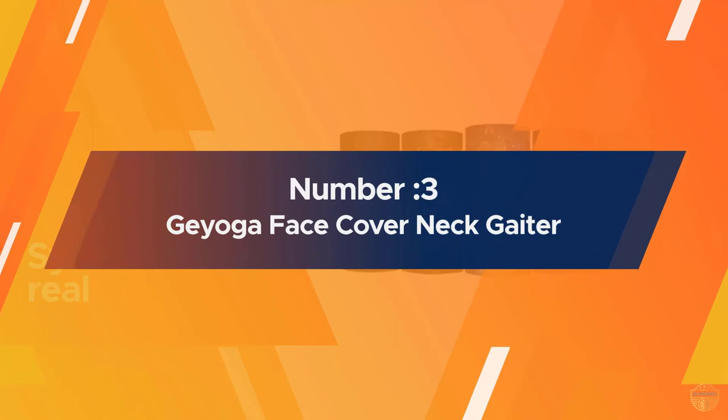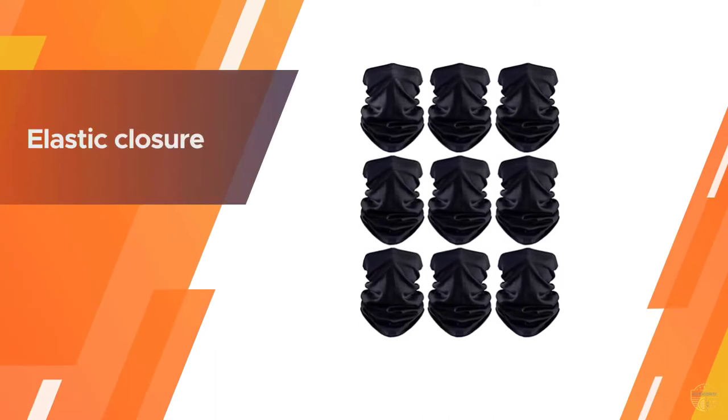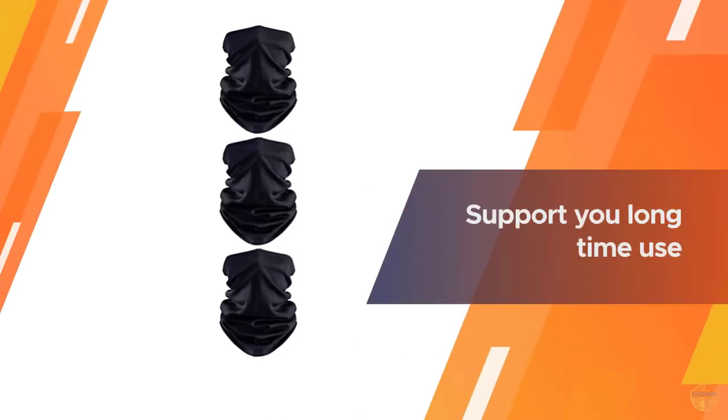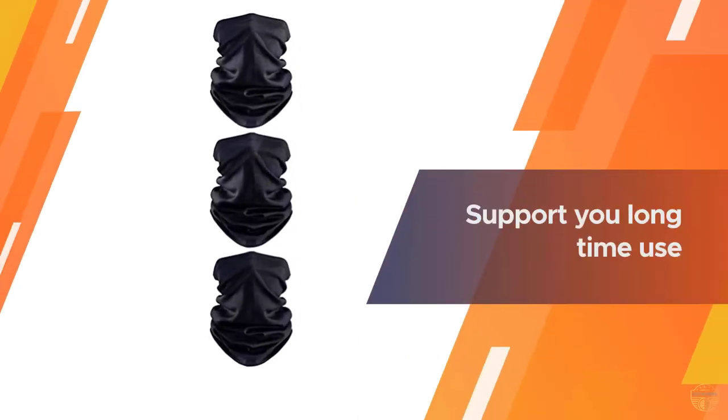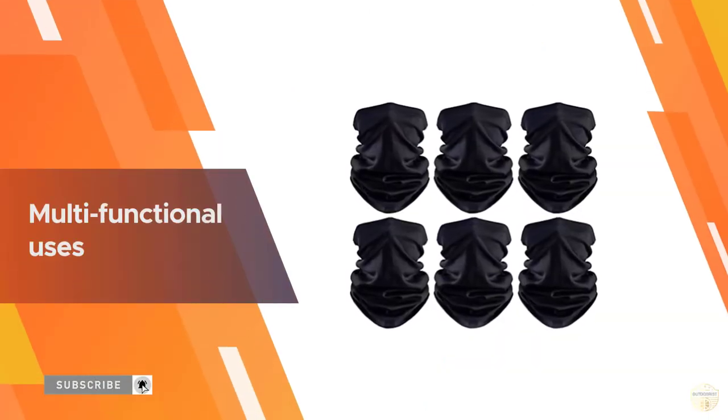Number three: the GEOGA face cover neck gaiter. Set yourself up for a cold winter with this pack of neck gaiters. Whether you're going on a hike with friends or heading to the shops, you can defend yourself and others from microbes and outdoor elements with ease. The multifunctional design allows you to wear this accessory in a myriad of different ways.